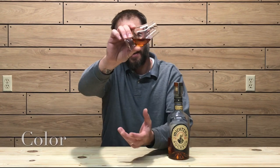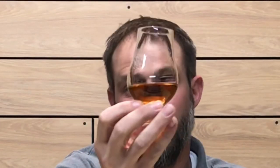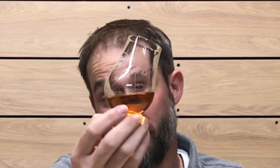Let's check out the color. The color on this whiskey is a nice copper, deep amber. It does seem to be sticking to the glass fairly well — nice viscosity. It does seem to be fairly viscous, with a nice copper amber color to the whiskey.